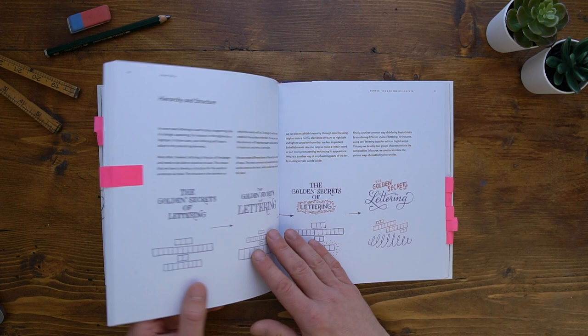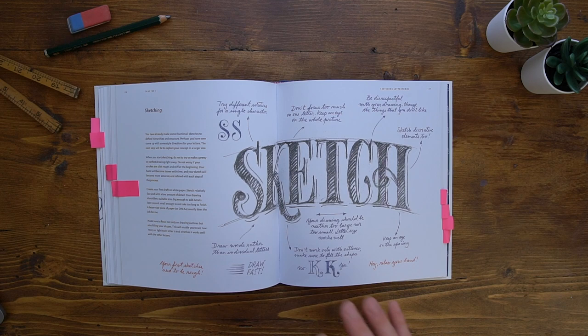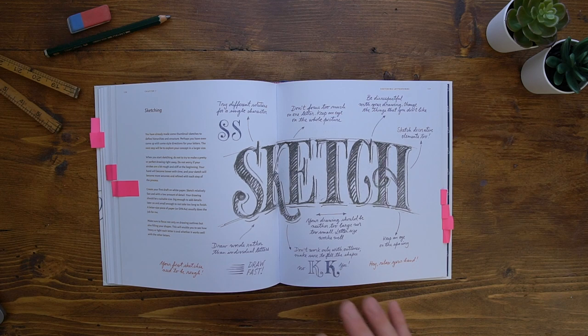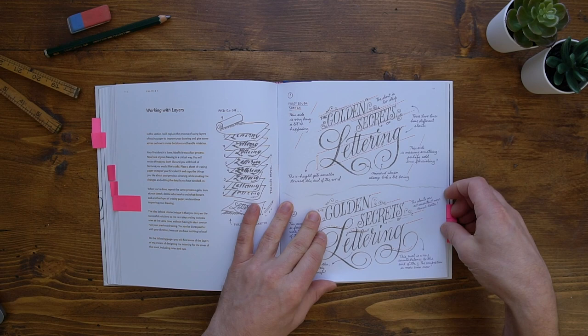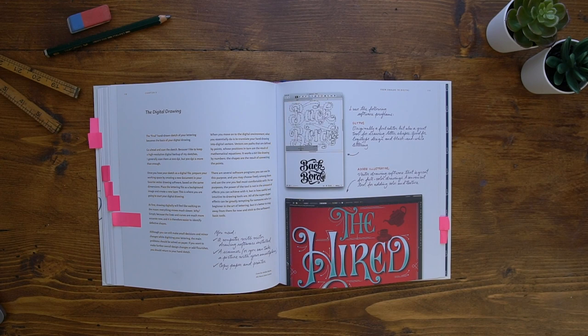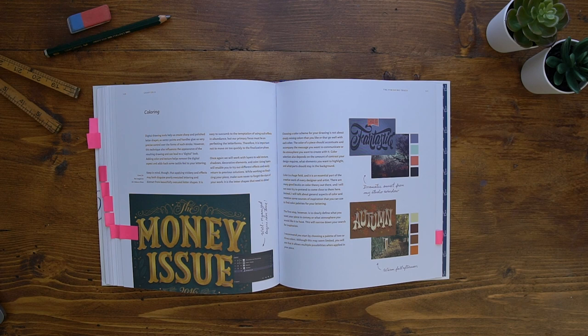She uses the book's title to go through the whole process, starting with hierarchy and structure, moving on to the sketching process, working with layers, and using tracing paper to refine your lettering. And then finally digitally drawing your letters on the computer as well. She offers some really helpful tips again with working with the Bézier curve. And then finally she talks about adding colour to it, which is helpful for me — I'm not very good with colour.